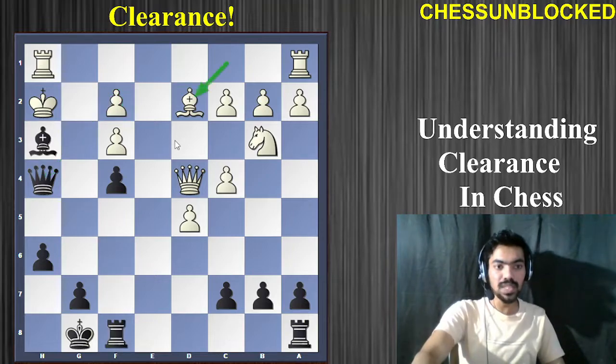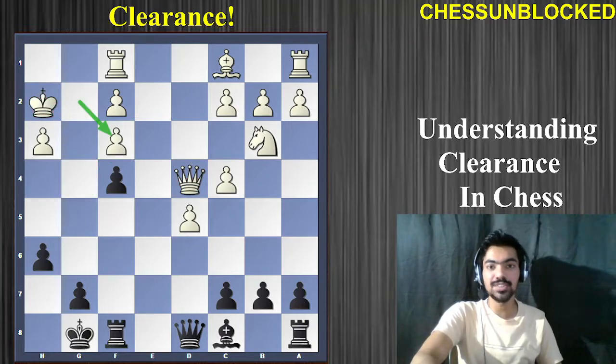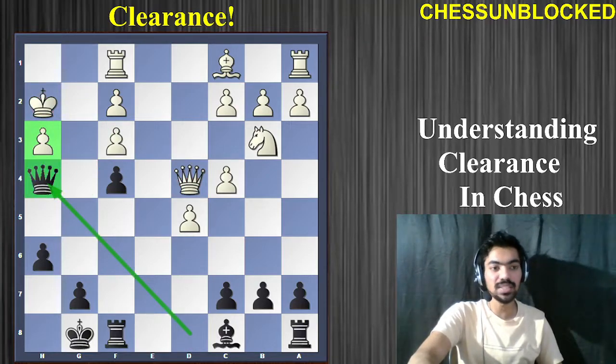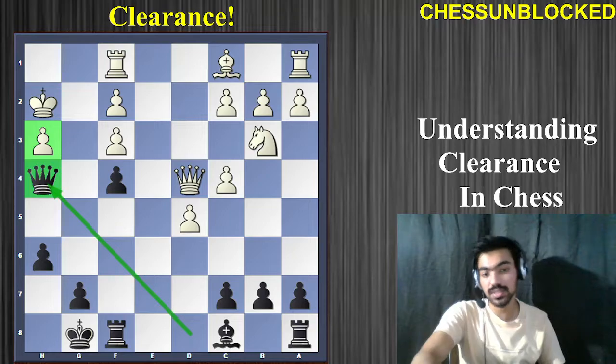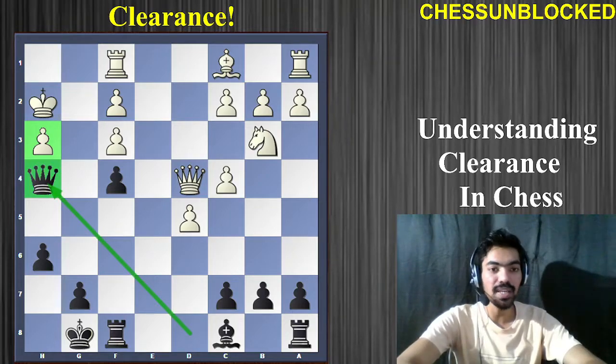The star move of this was knight to f3, opening up and making a grand entry for the black queen, allowing very strong attacking chances. Now moving to our last example — but equally a great one.